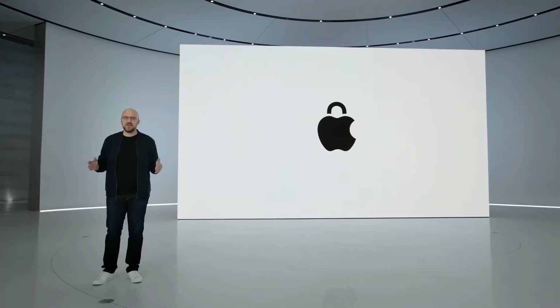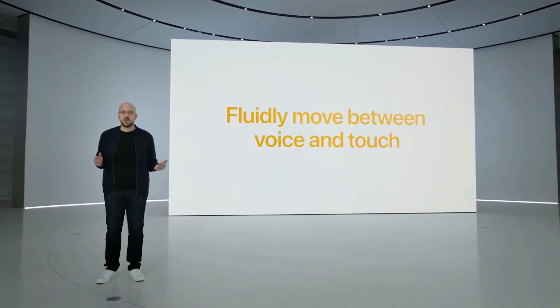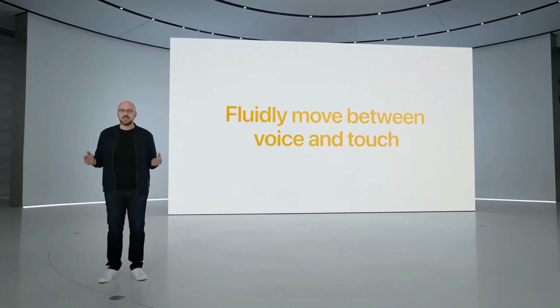Thanks to the neural engine, dictation can happen entirely on device. Today, we're excited to introduce an all-new on-device dictation experience that lets you fluidly move between voice and touch. Let's take a look.